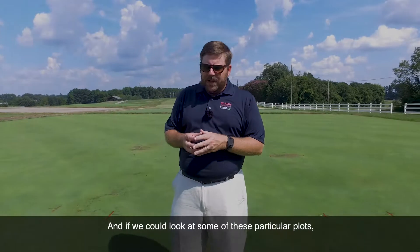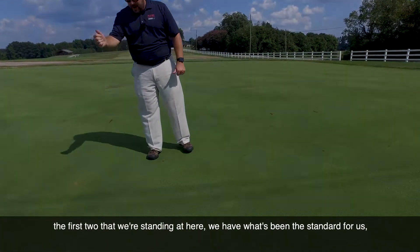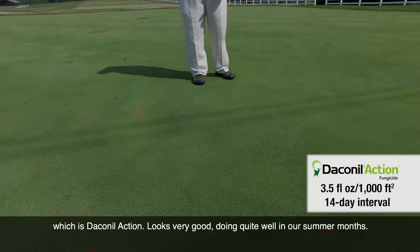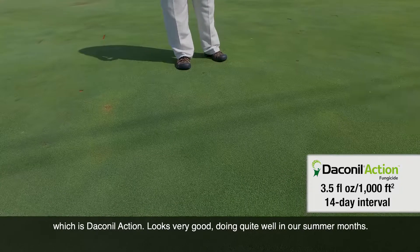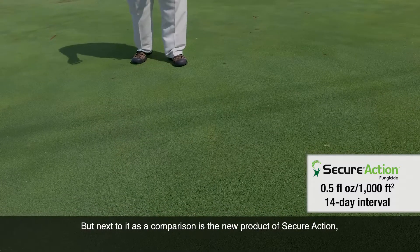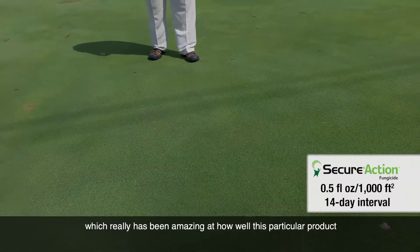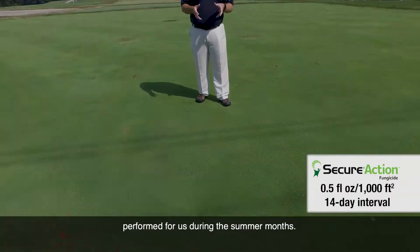Looking at some of these particular plots, the first two that we're standing at here — we have what's been the standard for us, which is Daconil Action. It looks very good, doing quite well in our summer months. But next to it as a comparison is the new product, Secure Action, which has really been amazing at how well this particular product performed for us during the summer months.